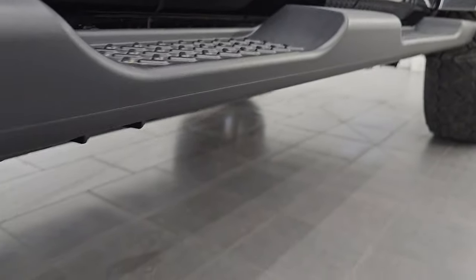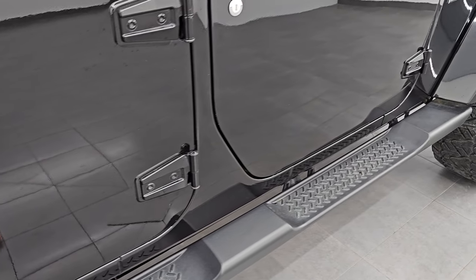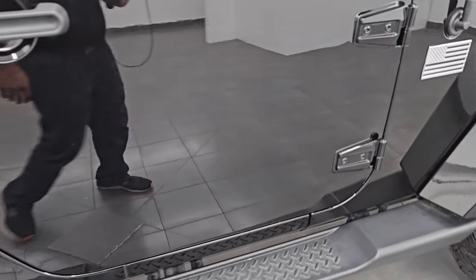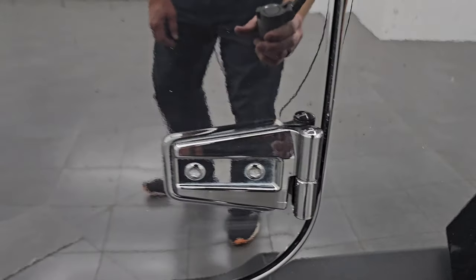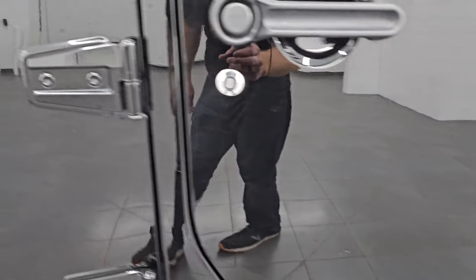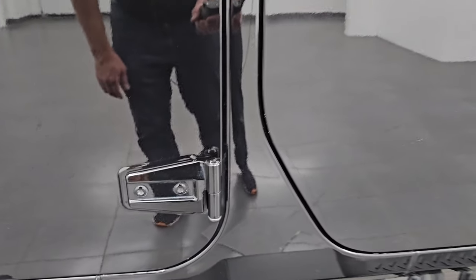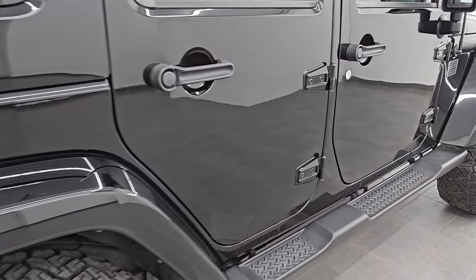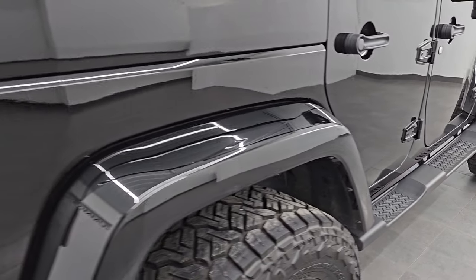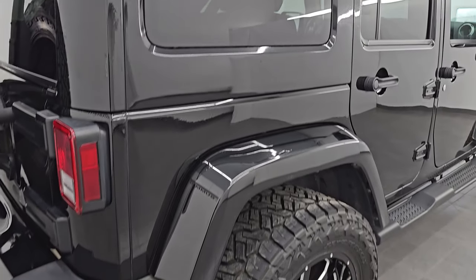The more I look at this Jeep the more I want to buy it. This really reminds me of my 2015 — pretty much the same options and everything. Take a look at these door hinges — you can get these off by taking these bolts out. We did a demo on how to take your JK doors off; that video is in the description. You can see all the hinges look really good. This one comes with the color-match hard top and color-match fenders as well.